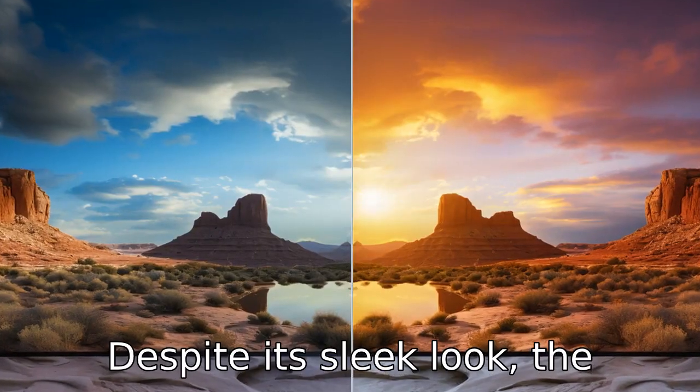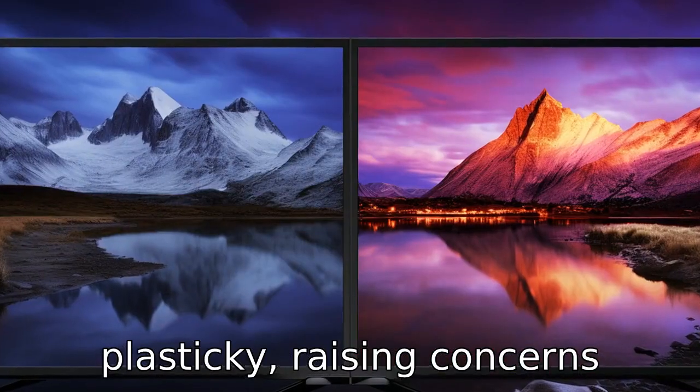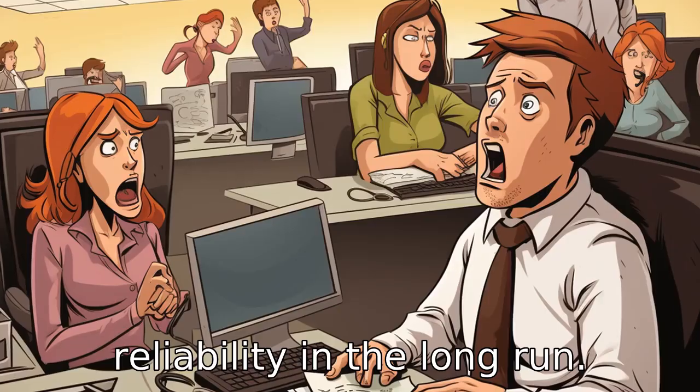Reason 8: despite its sleek look, the build quality of the TV is average. It feels cheap and plasticky, raising concerns about its longevity and reliability in the long run.